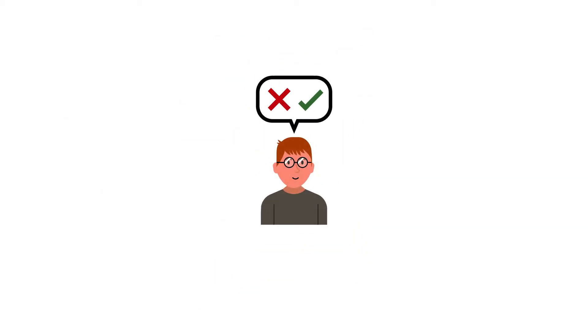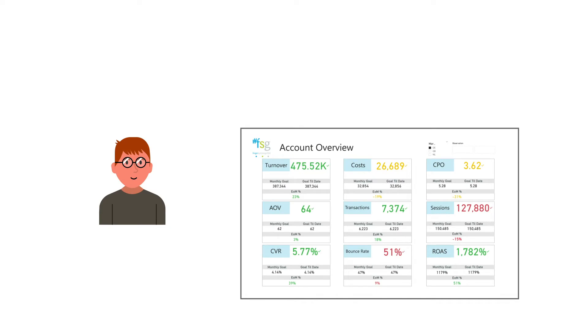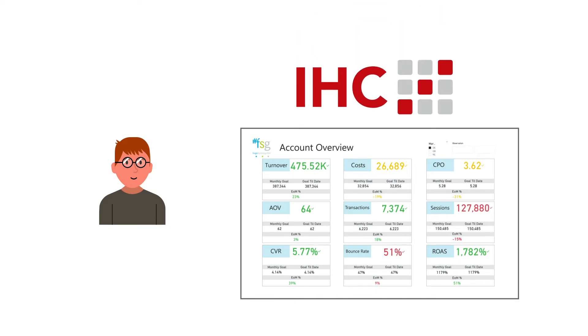Marketing specialists take decisions that highly affect business performance, so it is crucial for them to have good data-based insights. The BI dashboard combined with the IHC attribution insights supports marketeers in their smart decision-making.